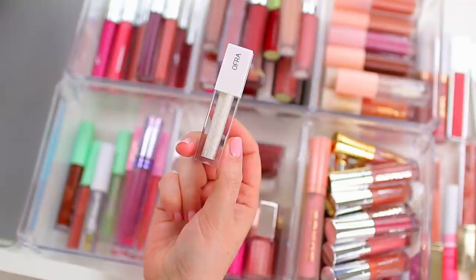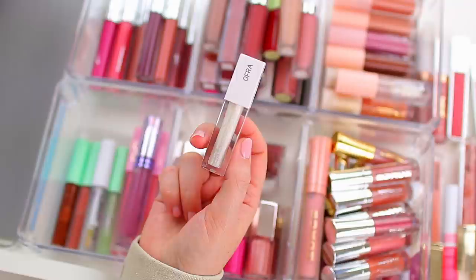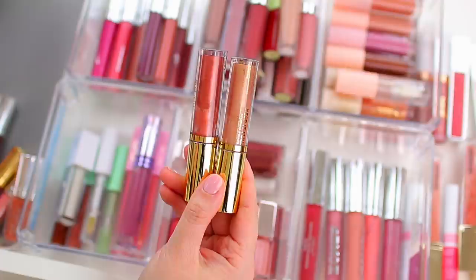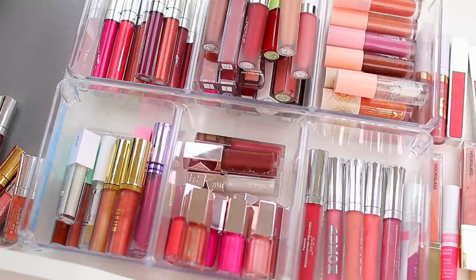I think this is the only Ofra lip gloss I own — this is the lip gloss in Millie, part of the Samantha March Ofra collaboration, which I love, so I'm keeping this one too. And these are the Milani Keep It Full Nourishing Lip Plumpers — I love these. I think they're a good alternative to the Fenty glosses. They feel very similar on the lips but with a little bit of a plumping quality and a minty feel. So I'm going to keep these.